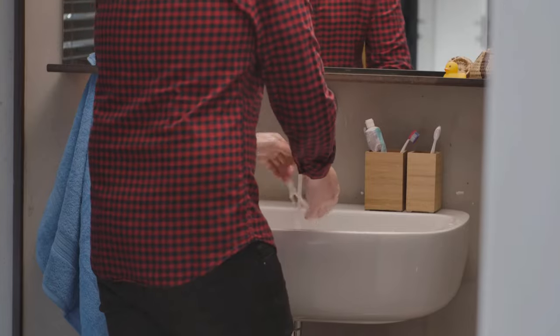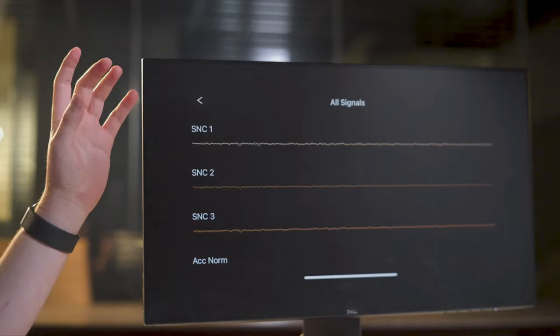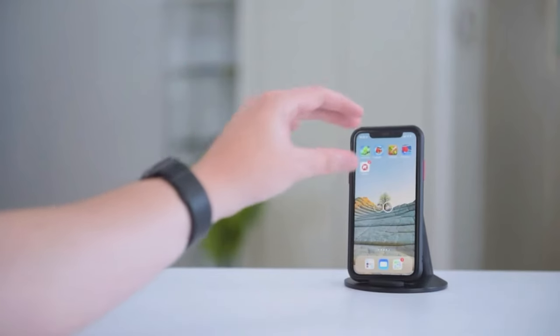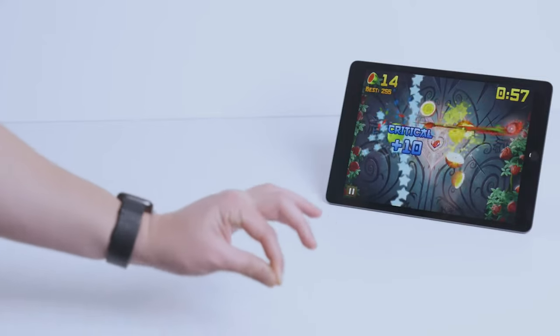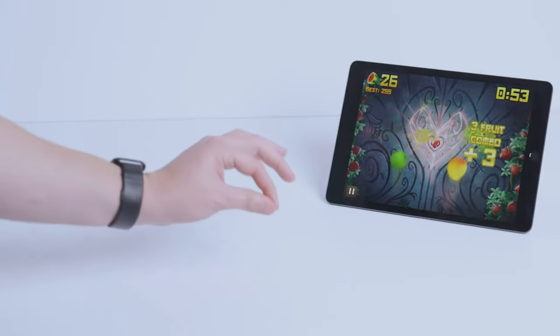The Mudra has already been tested and it works exceptionally well — just look at these demonstrations that continuously interact with the screen at the exact pace the person is giving commands. This new technology inches us ever closer to becoming masters of the digital world with the pinch of a finger.